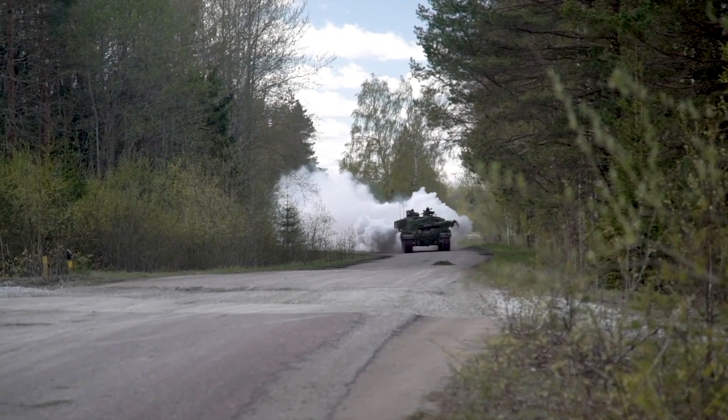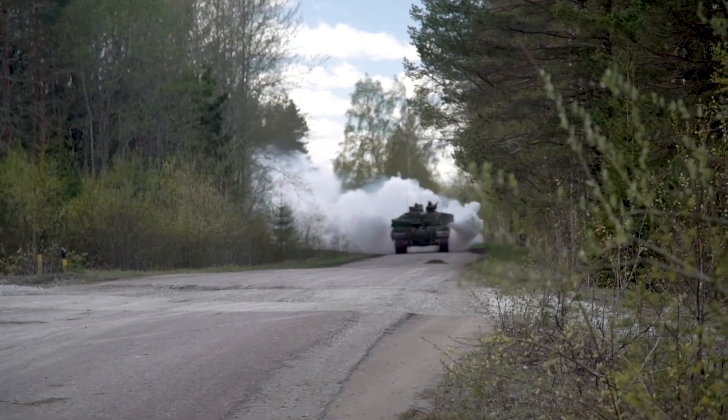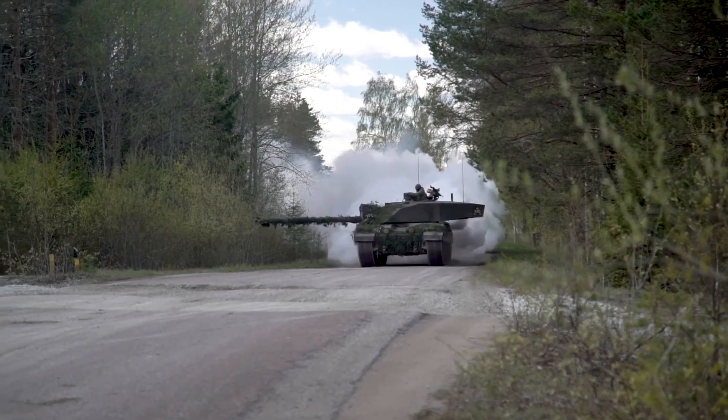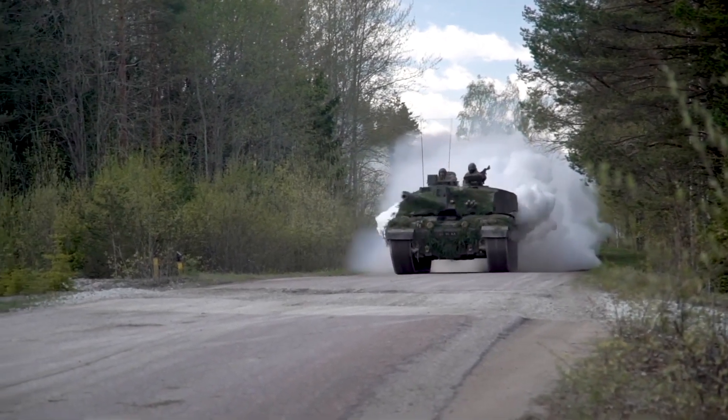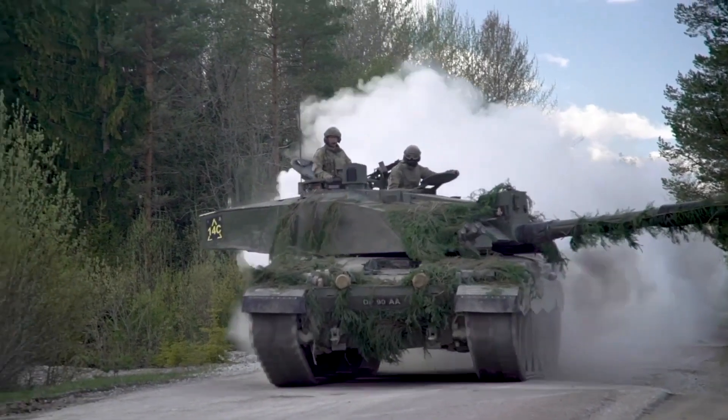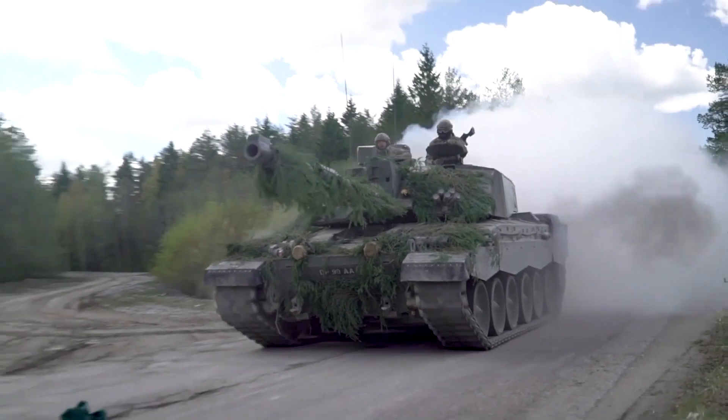The Challenger 2 is a main battle tank developed by the British defense company Vickers Defense Systems, now known as BAE Systems Land and Armaments. The tank has been in service with the British Army since 1998 and has seen action in various conflicts around the world.